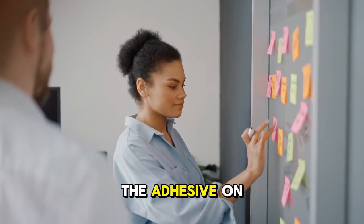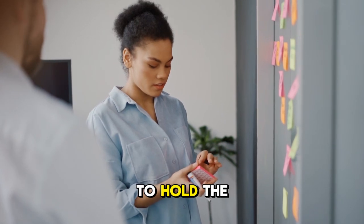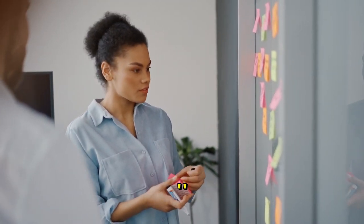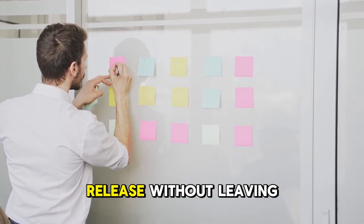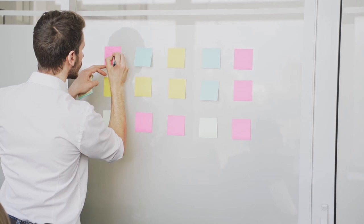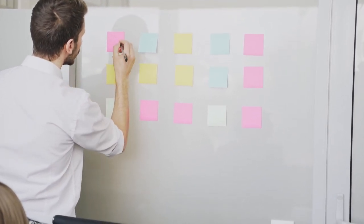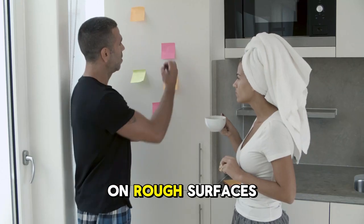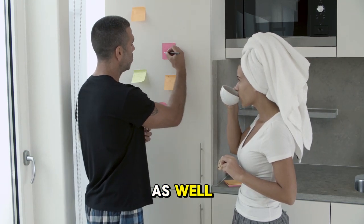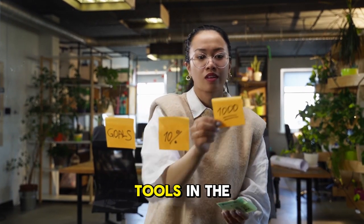The mystery of a sticky note: the adhesive on sticky notes is made of polyacrylate, a material that's sticky enough to hold the paper but not so sticky that it damages it. The surface of the sticky note is designed to be smooth, allowing the adhesive to stick and release without leaving residue. On rough surfaces, it doesn't work as well. The invention of the sticky note was almost an accident — a weak adhesive that didn't stick well enough ended up becoming one of the most useful tools in the world.